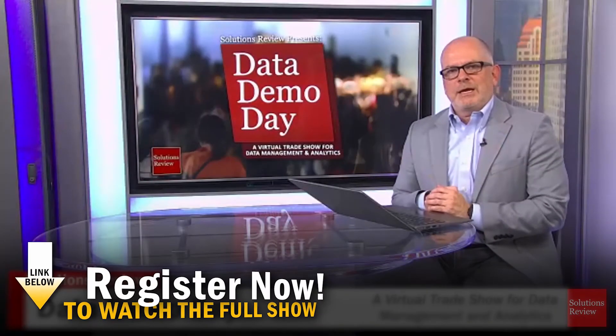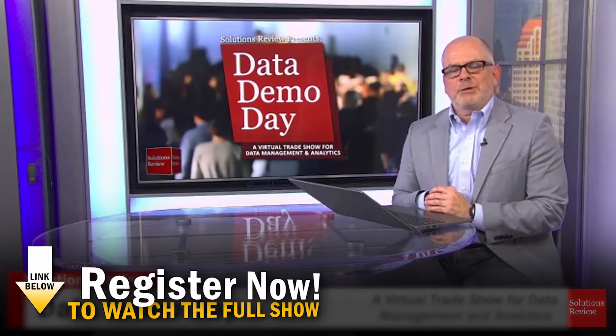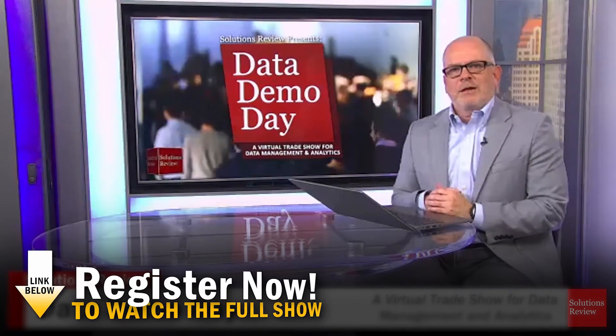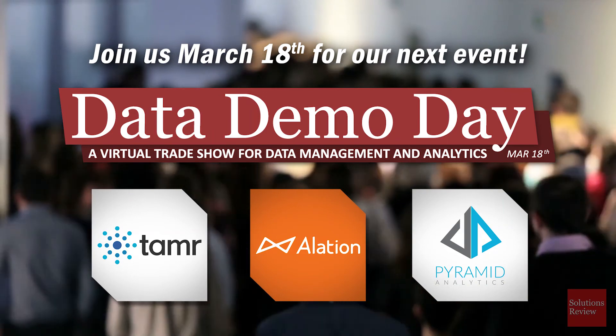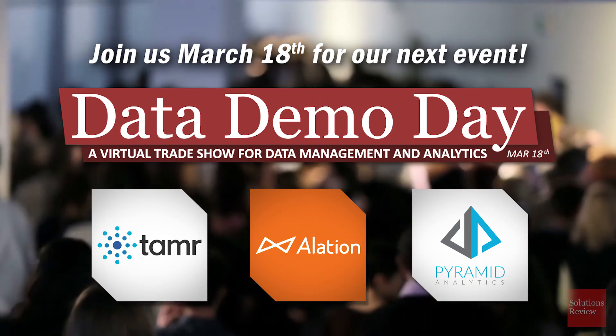Where are you finding traction with Matillion? Because we have those 85 plus connectors, there is a variety of use cases that we can solve. We want to thank you very much for all of your time today. It was certainly a pleasure of ours to put this together, and we'll look forward to doing another one very soon. Thank you for watching, and please join us on March 18th for our next event.